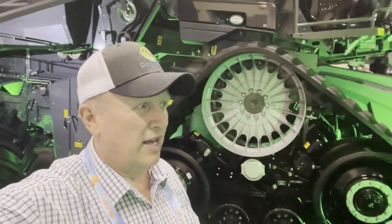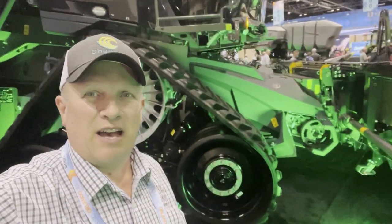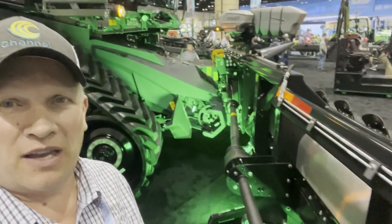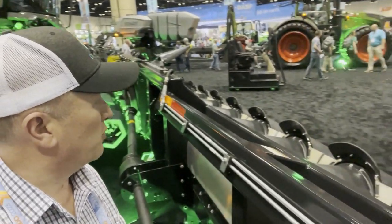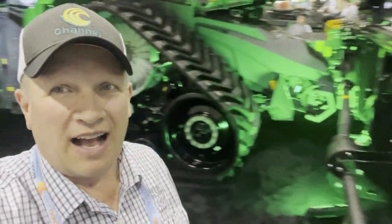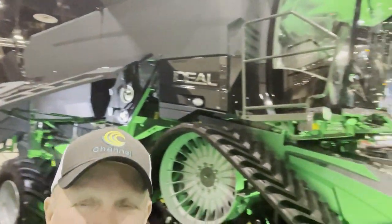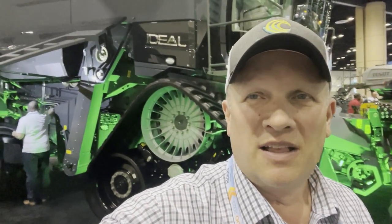Farming some ground here at the Commodity Classic, looking at the Fendt Ideal Combine. I am a John Deere guy, but a Fendt Combine with green lights — that'd be pretty cool. This combine has a 12-row folding corn head on tracks. Oh, I wish I could afford something like that. Maybe someday, maybe when this thing's 20 years old and it's got 5,000 hours on it. But that is a cool, cool combine.